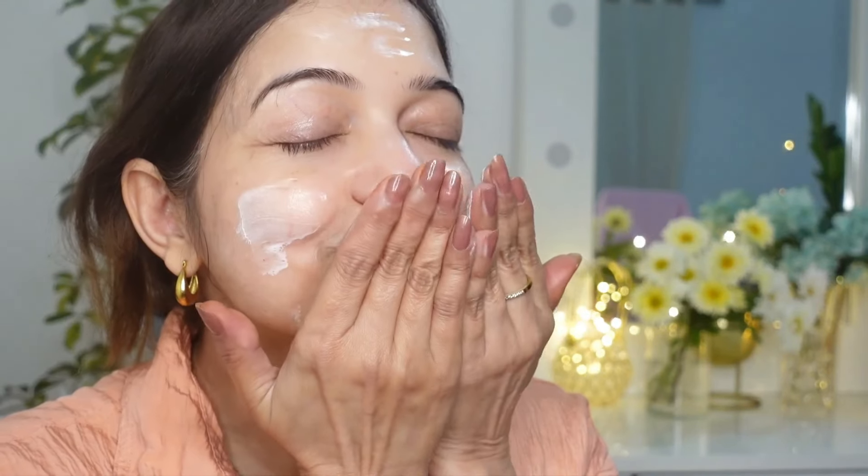The lotion spreads easily and gets absorbed quickly without any white cast or greasiness. I love how light it feels on my face — like I have applied nothing. With SPF 25, it provides good sun protection and I haven't experienced any tanning since using it.